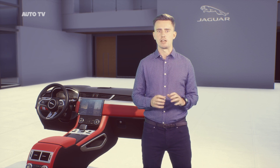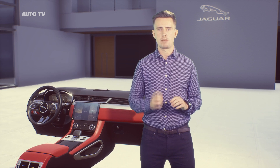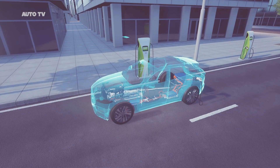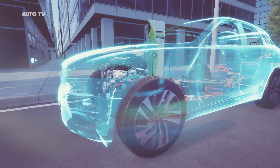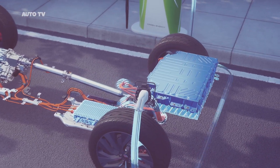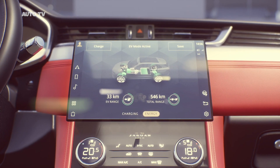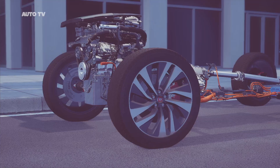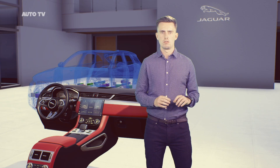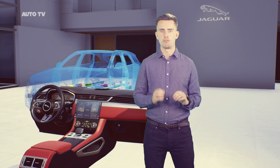New vehicle technologies and features give us the chance to introduce new Pivi Pro functionality. Take, for example, our plug-in hybrid technology on F-Pace — Pivi Pro now has PHEV-specific features. It shows you where public charging stations are, if they're available and what they cost to use. It will also display your charge status and enables you to choose your optimal driving mode: hybrid mode, EV mode and save mode. The reason we can do all of this with Pivi Pro is our latest-generation electrical vehicle architecture.